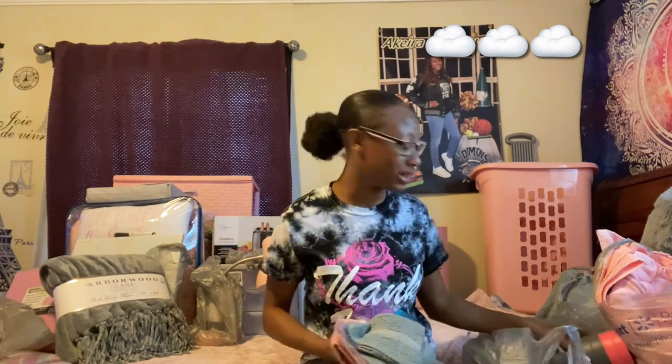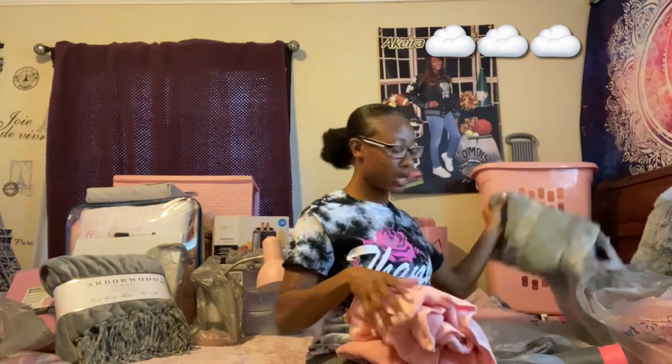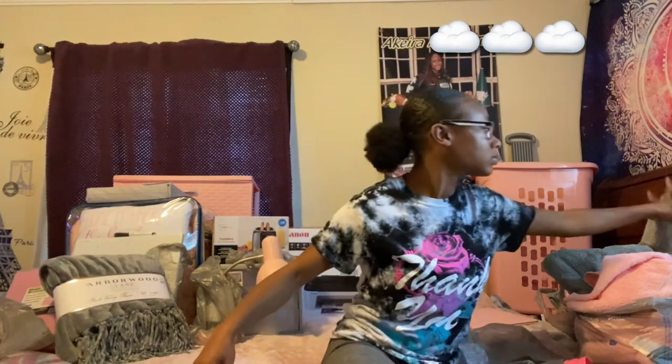Now that we've got the toiletries, school supplies, and cleaning materials out of the way, we're getting into the actual dorm furniture and necessities. So I'm starting from the front and working my way to the back. Over on this side I have my towels. My theme for my dorm is going to be pink, gray, and white. I have some pink and gray hand towels, face towels, and some big bath towels. I'll be coming back home once a week anyway since I still have my job at home.